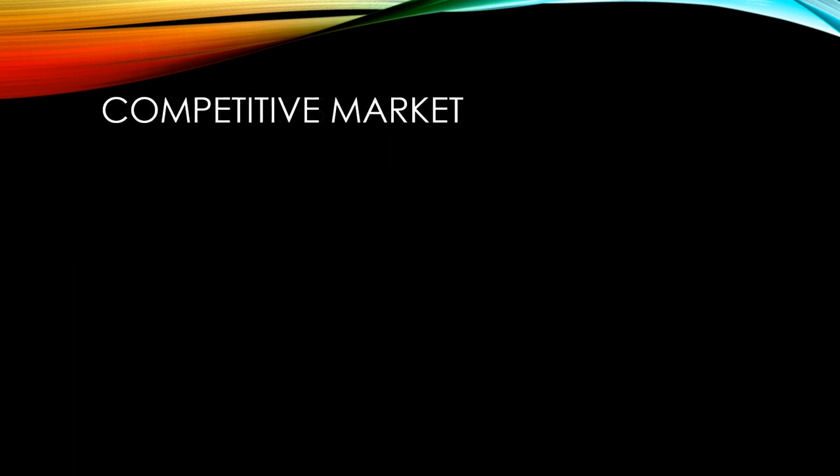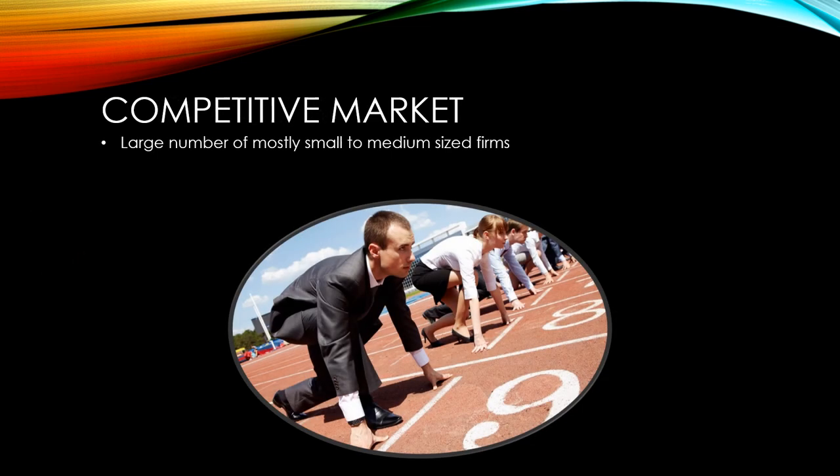A competitive market is one where there are a large number of firms. These will mostly be small to medium sized firms. Competitive markets are considered to be the most efficient because firms are forced to consider their efficiency in order to make cost savings so that they're able to compete on price. The market forces of supply and demand control prices far more than firms themselves, which tends to lead to lower overall prices.